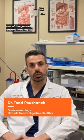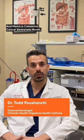Hi, I'm Todd Pushanchi, one of the general gastroenterologists here at the Digestive Health Institute, and March is colorectal cancer awareness month.